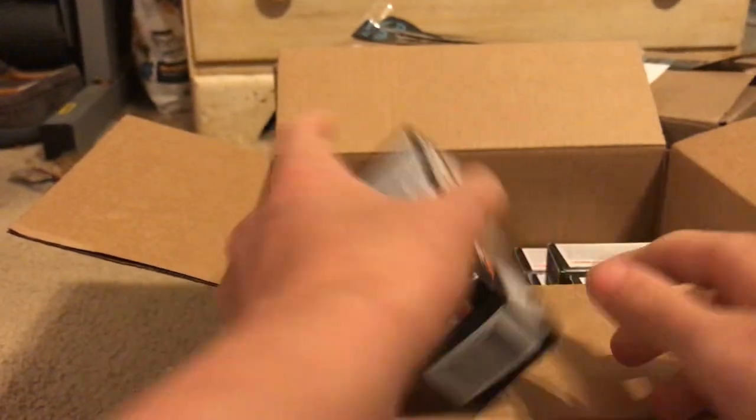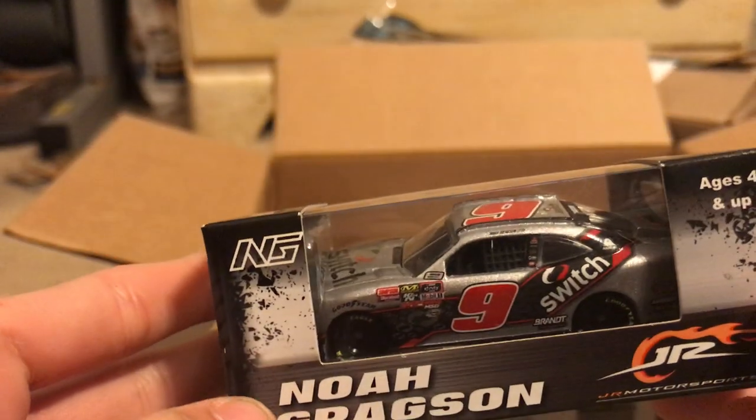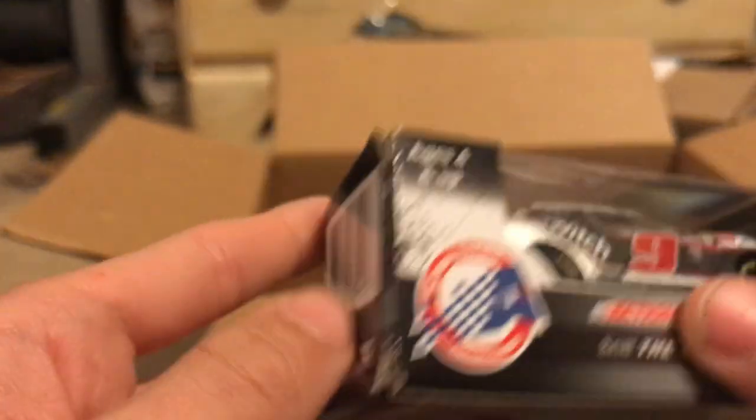Here's a really cool paint scheme from 2019 — Noah Gragson's 2019 number 9 Switch for Junior Motorsports. The packaging for Junior Motorsports in 2019 looked absolutely amazing.